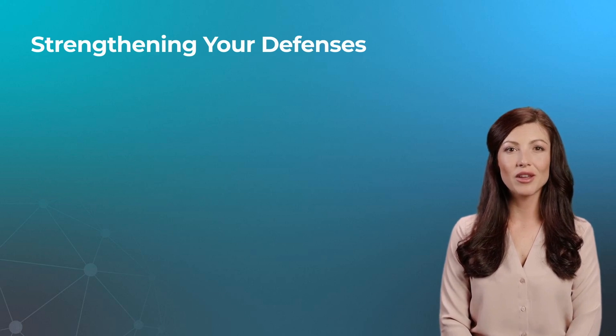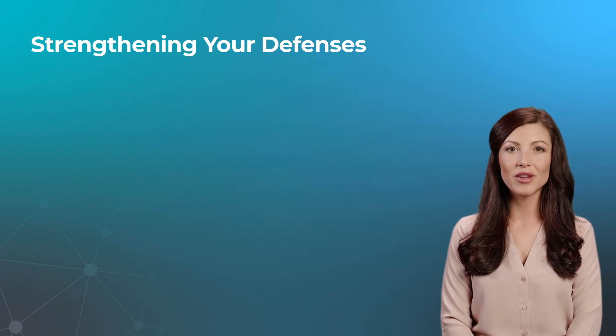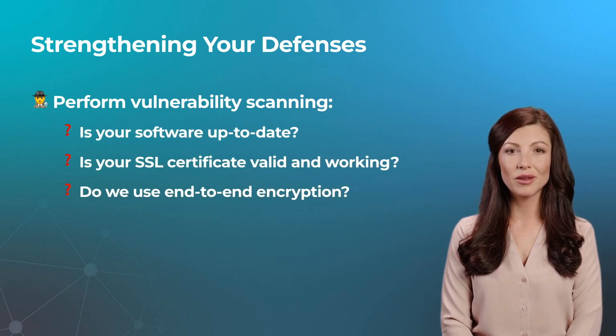In many cases, cyber criminals spend time looking for vulnerabilities on a website to find an easy way to attack. You should perform internal vulnerability scanning to identify problem areas before the attackers do. Ask yourself: Is our software completely up to date? Is our SSL certificate valid and working as intended? Do we use end-to-end encryption on data transmissions and communications?